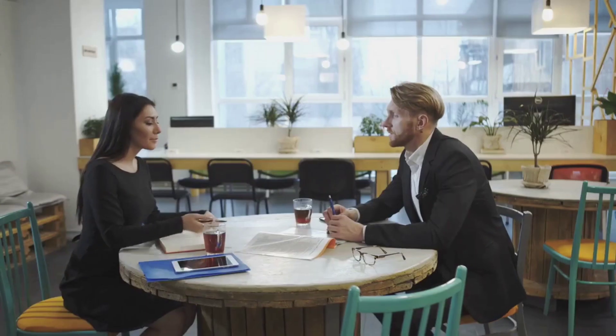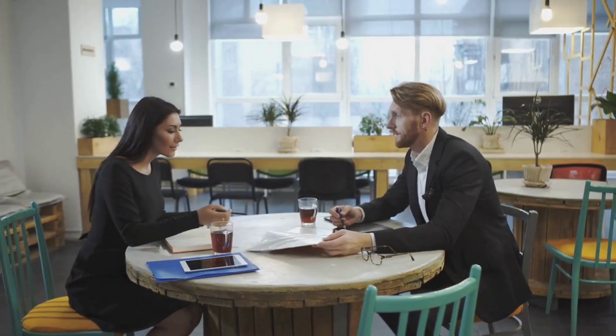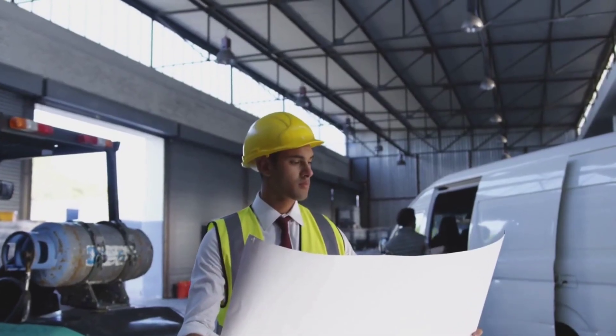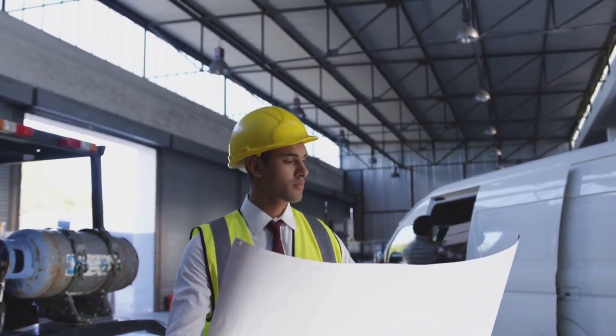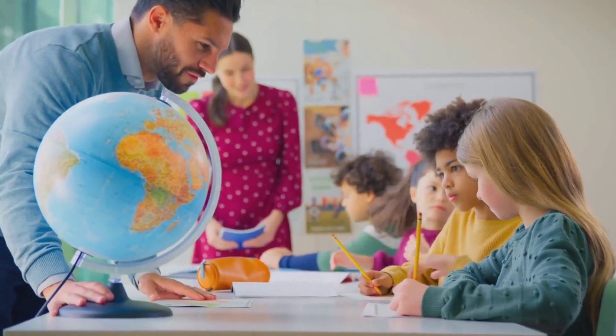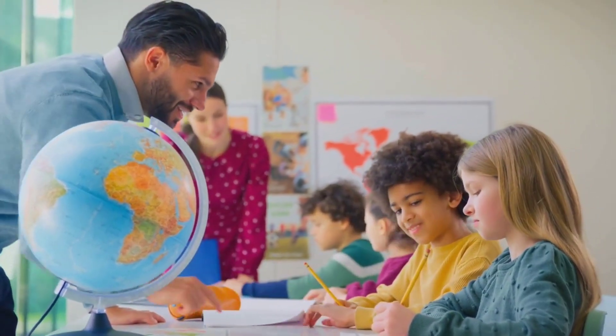Classmate notebooks are widely distributed across India, with a strong presence in over 50,000 retail outlets. This includes stationery shops, bookstores, supermarkets, and online marketplaces. This widespread distribution has helped Classmate reach a large and diverse customer base, from students and professionals to parents and teachers.